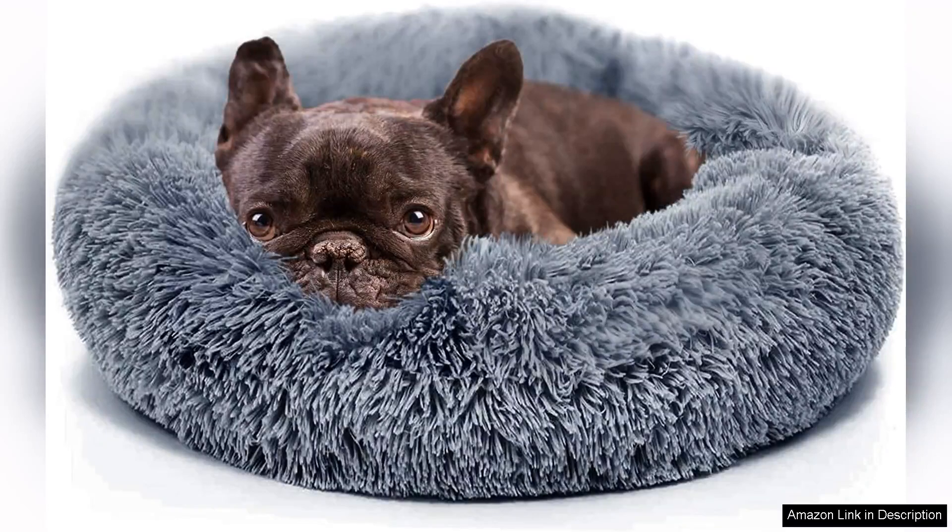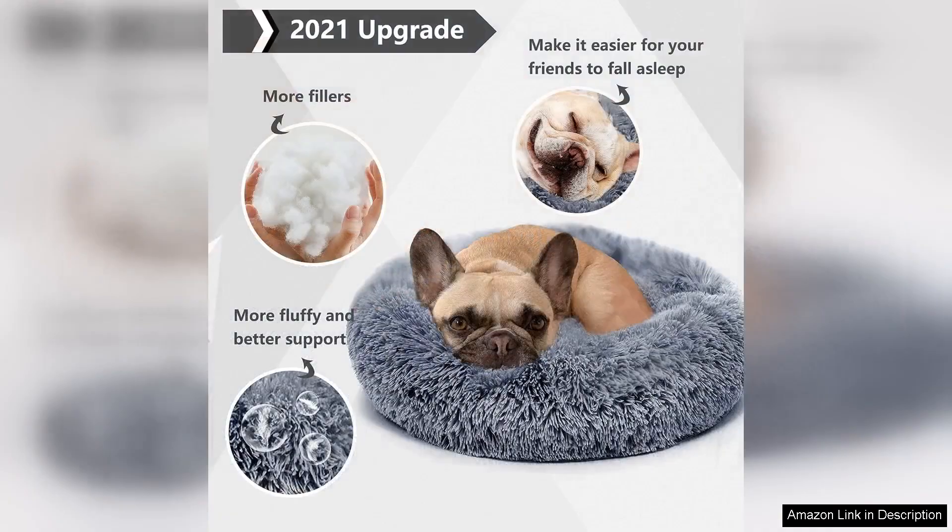I recently purchased the small Kwame dog bed for my little pup and I couldn't be happier with the decision. This bed has truly transformed his sleeping experience, providing a cozy and secure place for him to relax. The anti-anxiety features are evident — he curls up in it and instantly seems more at ease.